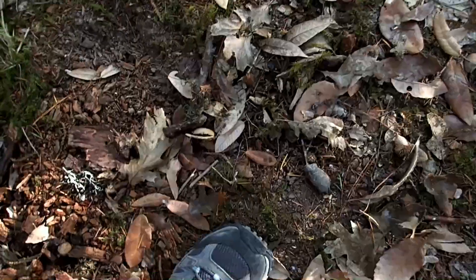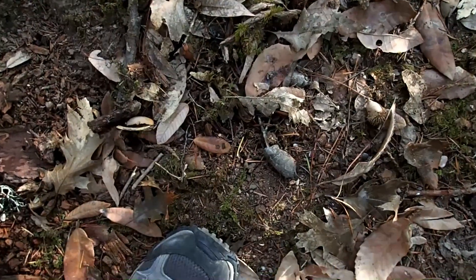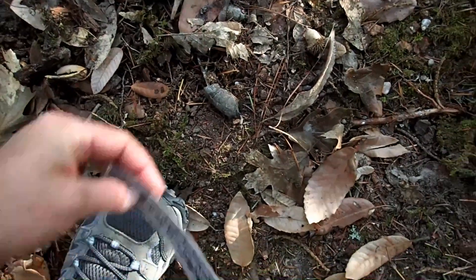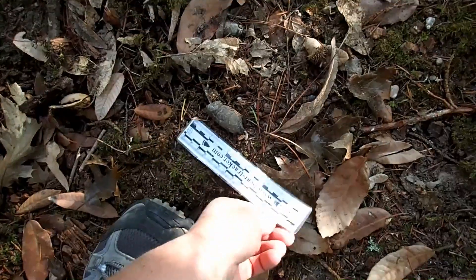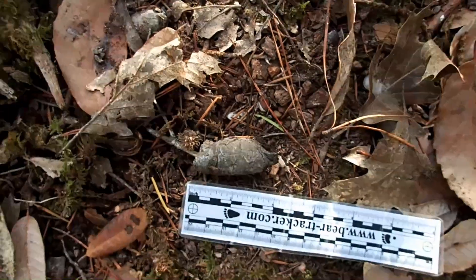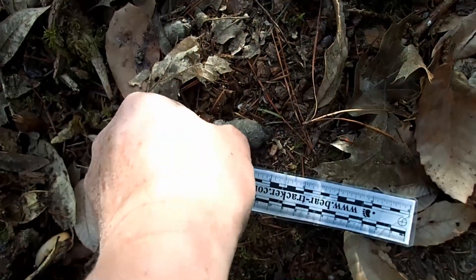Hey everybody, Bear Tracker Nature Films here, and this is an interesting thing I found out in the forest here. What I first noticed was this particular scat right here, and you look at the size of that — consistent with Bobcat, and it's also very firm.